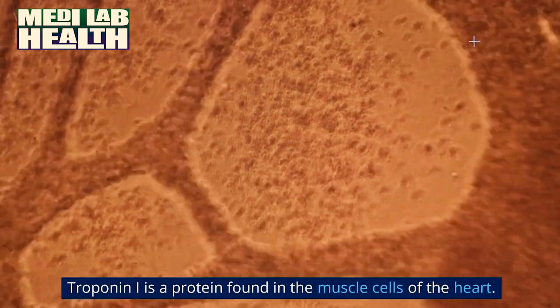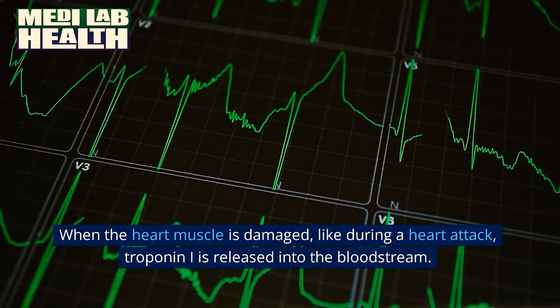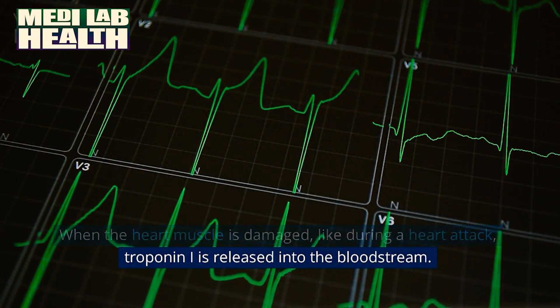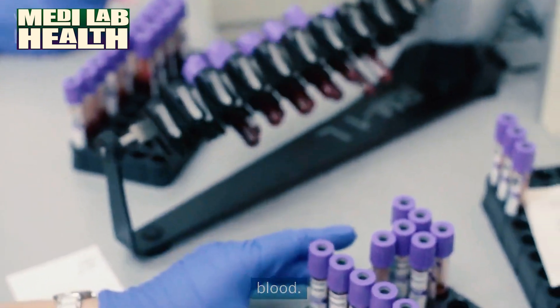Troponin I is a protein found in the muscle cells of the heart. When the heart muscle is damaged, like during a heart attack, troponin I is released into the bloodstream. The troponin I blood test measures the levels of this protein in the blood.